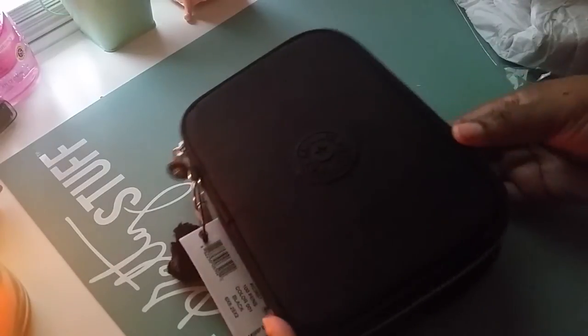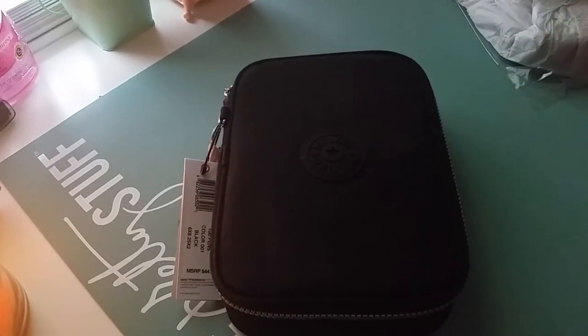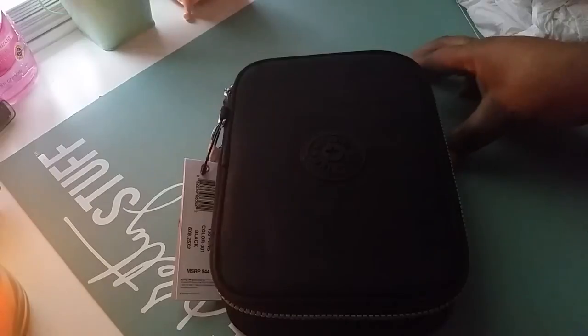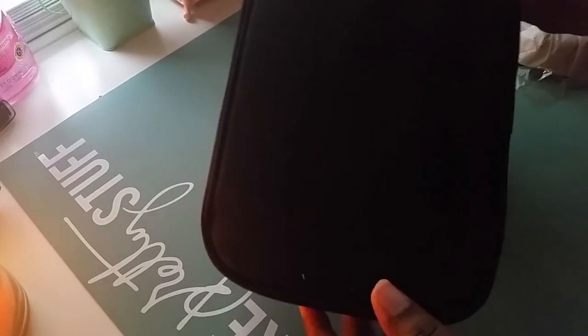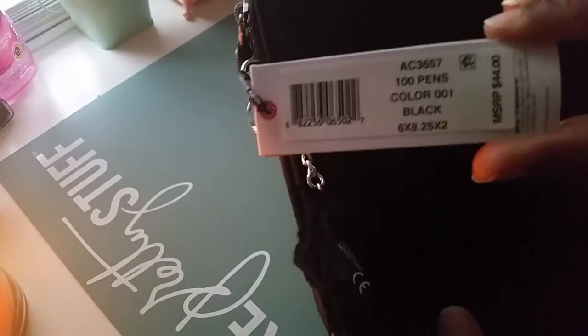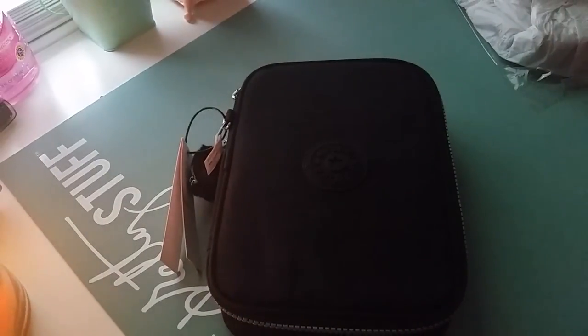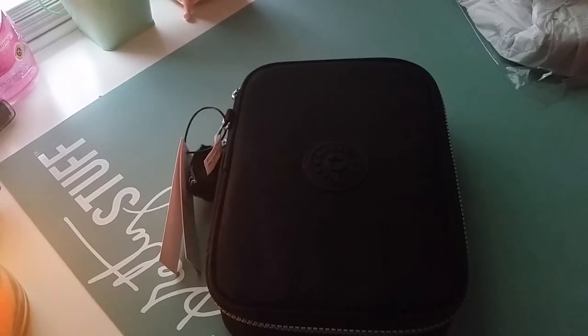That's me unboxing my Kipling. I'll leave a link down below to the Kipling store if you're interested — they do super fast shipping. Let me know what you guys think about my new 100-pin case. I love it so far! Thank you guys for watching and have a good day, bye!